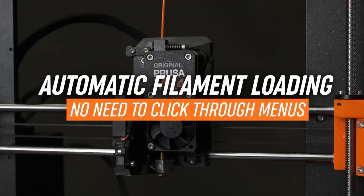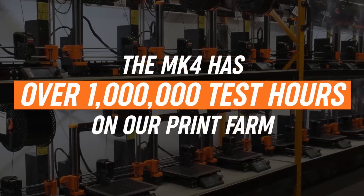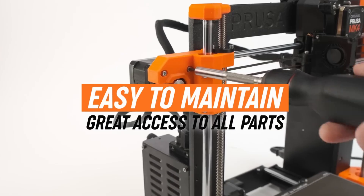Some users note the open frame isn't ideal for ABS, but an enclosure add-on solves this. For 2025, the Prusa MK4 is the gold standard for precision and longevity — a must-have for serious makers.